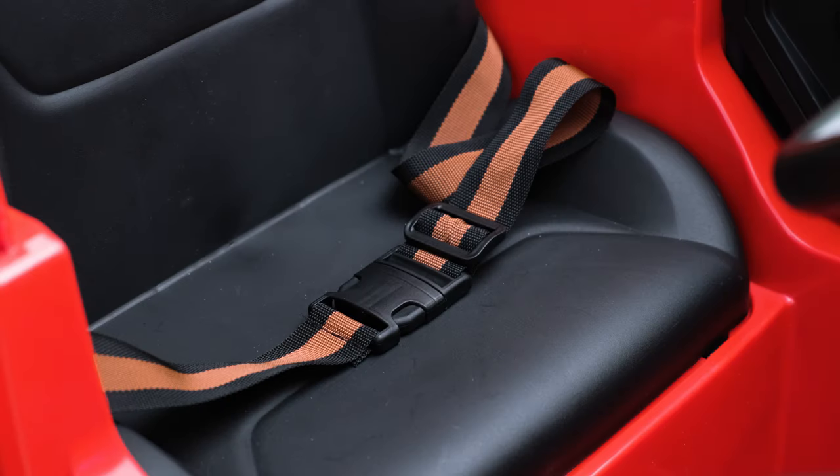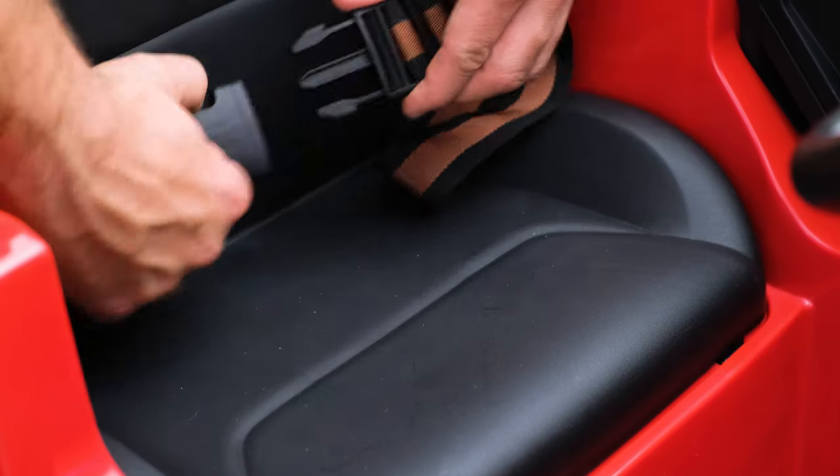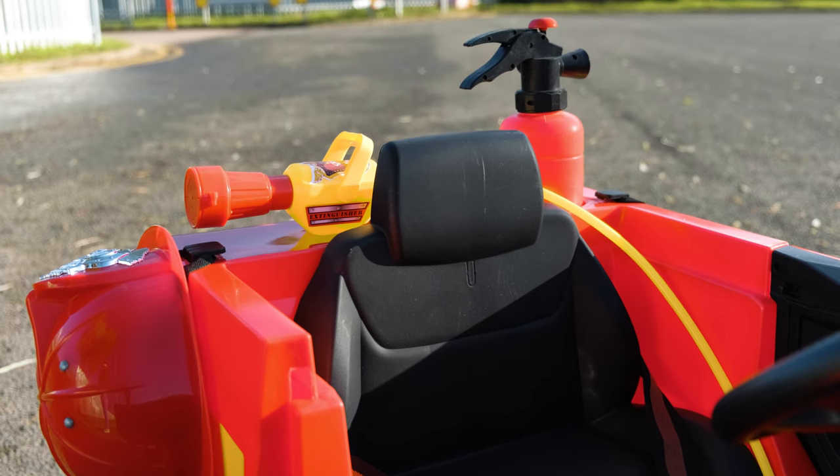As we take a look inside, check out the quick-release safety belts provided with every ride-on car sold by Riru, so you can rest assured knowing your child will be completely and totally safe. The car has a one-seat capacity, meaning it is designed for one child.